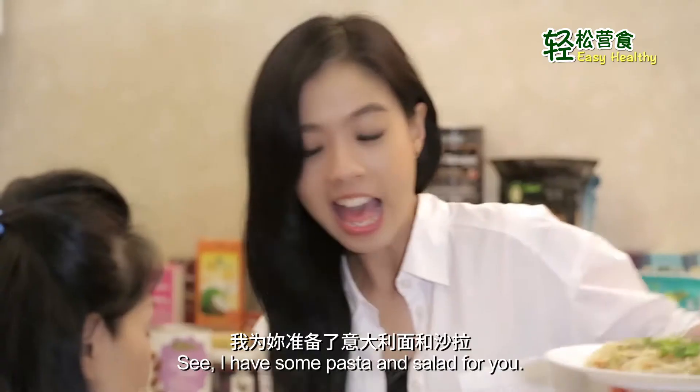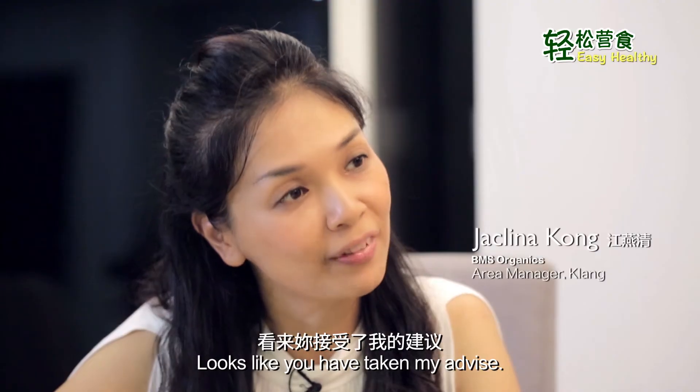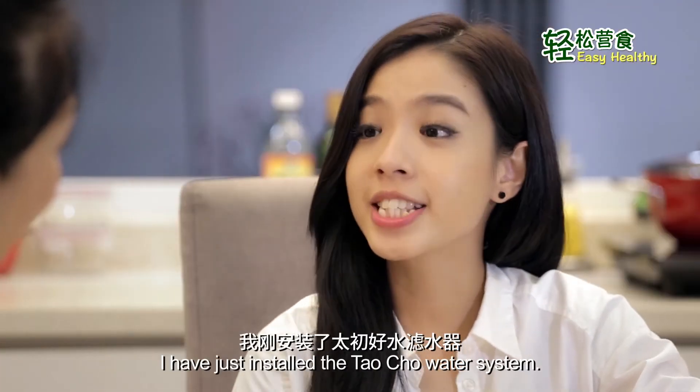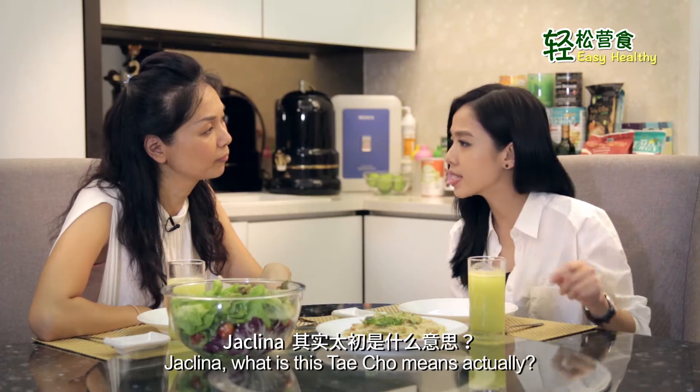Hey Jacqueline, I have some pasta and salad for you. Thank you. Looks like you have taken my advice. Yes, of course. I've just installed the Techo water system. Jacqueline, what does Techo mean actually?